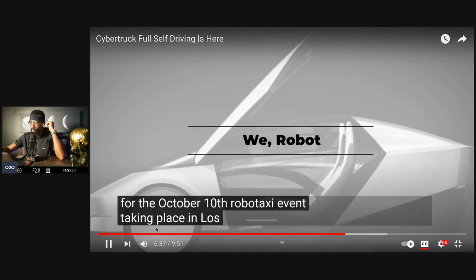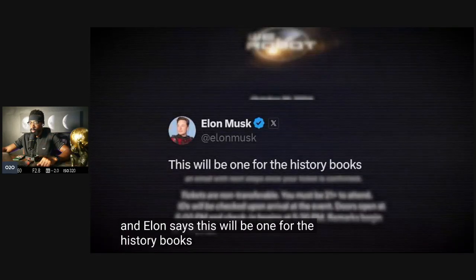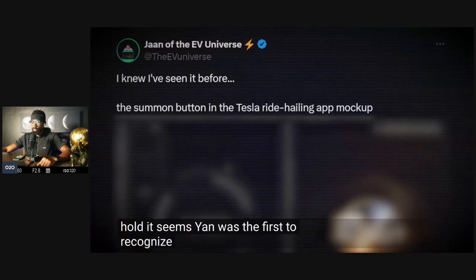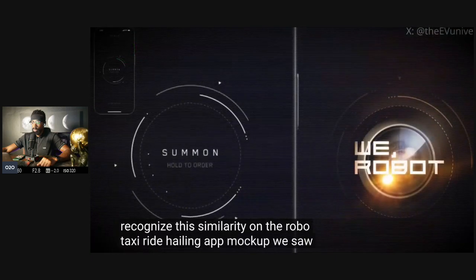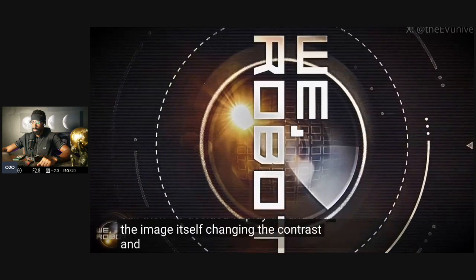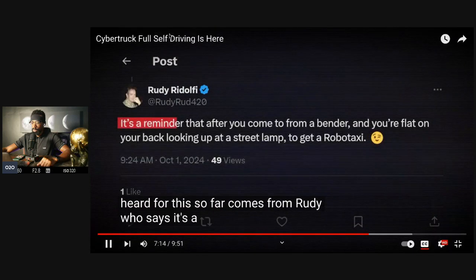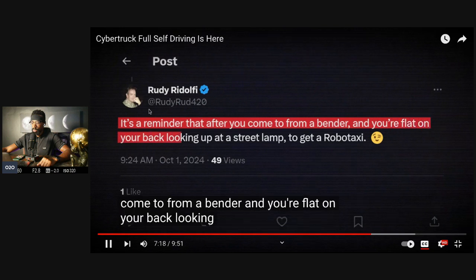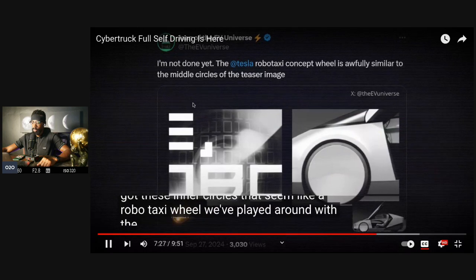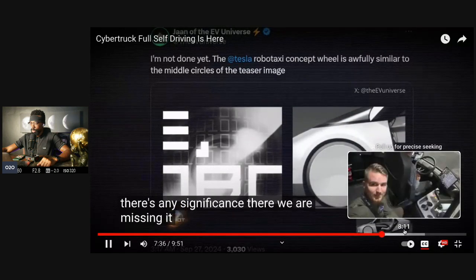The October 10th We Robot event is for shareholder raffle winners and online influencers, and Elon says it'll be one for the history books. Jan was the first to recognize similarities to the RoboTaxi ride-hailing app mock-up seen back in April on the company's Q1 earnings call. Playing around with the image — changing contrast and other settings — revealed something like a streetlight hidden in the image. Inner circles seem to resemble a RoboTaxi wheel.